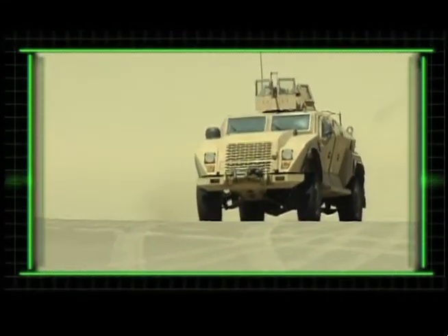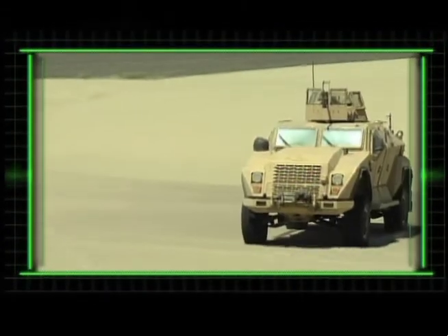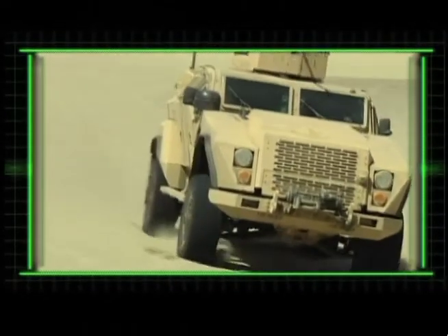This vehicle, based on this technology platform, is the next new vehicle for the next 25 years, and it's very important to get it right. For the Naval Media Center, I'm Sergeant Phil Grandin.